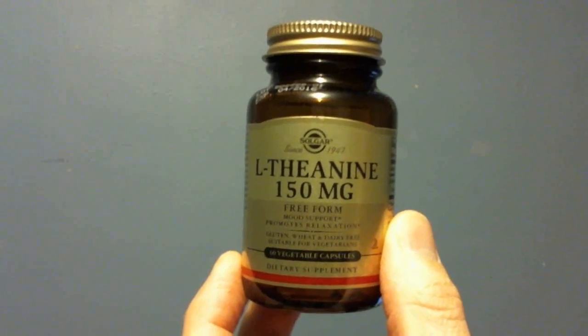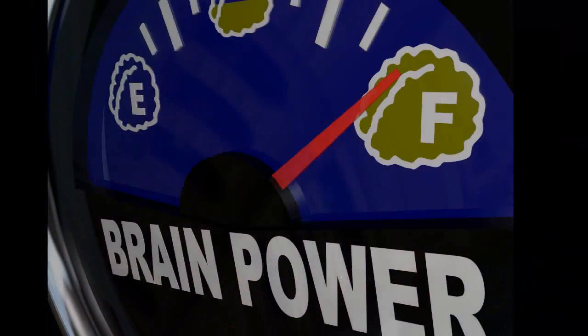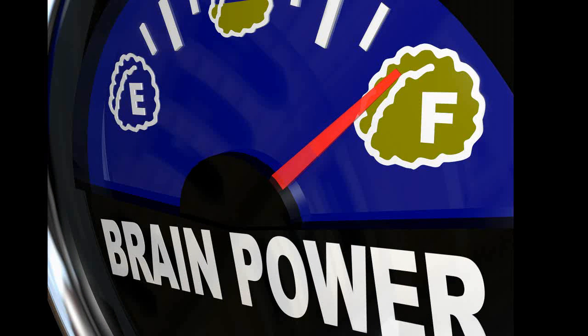In this video I want to address the L-theanine and caffeine stack. If you're looking for enhanced focus specifically and mental stamina, this beginner stack is a great jumping off point for gaining the mental edge because it offers great cognitive enhancement effects that you can feel right away.